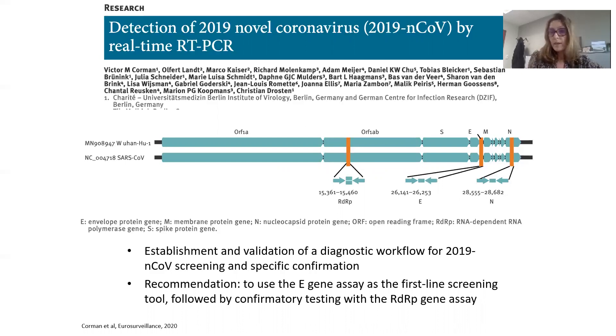Many laboratories now use this protocol. At the beginning, testing was essentially done through manual techniques, but now we also have high-throughput machines that allow performing a large number of tests per day — hundreds and even thousands of tests per day.